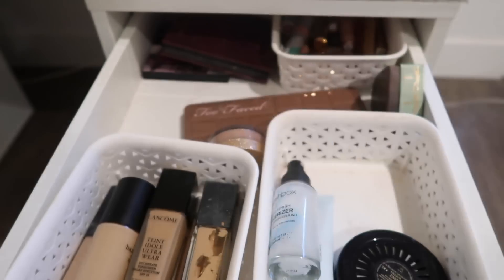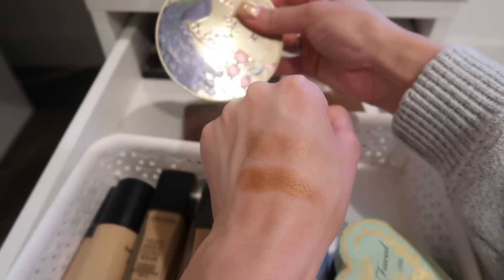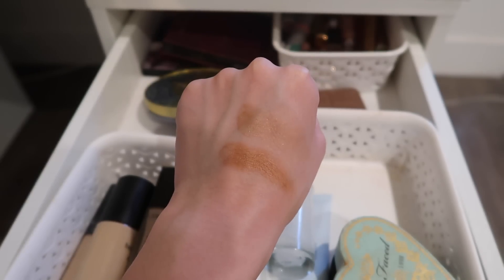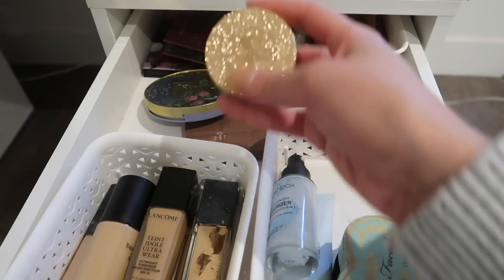Let me show you a swatch. So this is Too Faced Natural Lust, which is the new release from Too Faced, and on top is Too Faced Sweet Tea. You can see Sweet Tea is definitely a lighter tone, a little bit more neutral. Natural Lust is definitely more warm. Love them both — amazing formula. Super shimmery and satin, really creamy formulas.